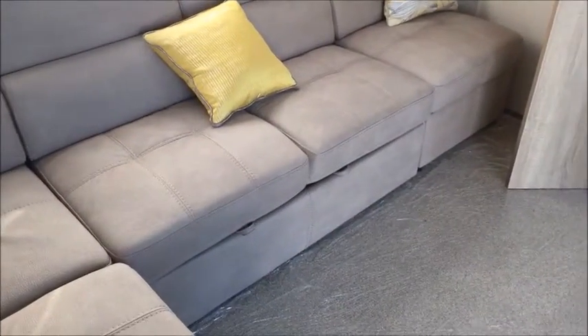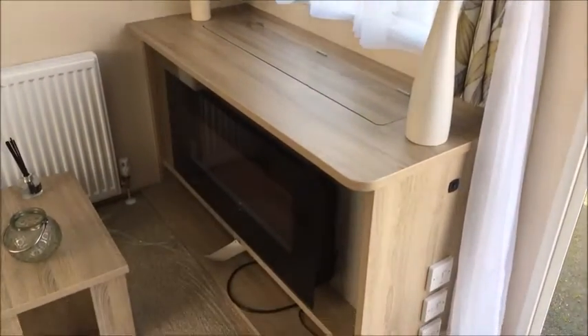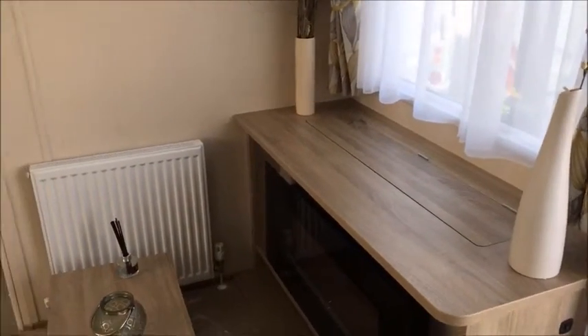Pull-out double bed in here. Into your TV unit, which actually has the capability of your TV popping up out of the unit — very special. And you also have an electric fire.